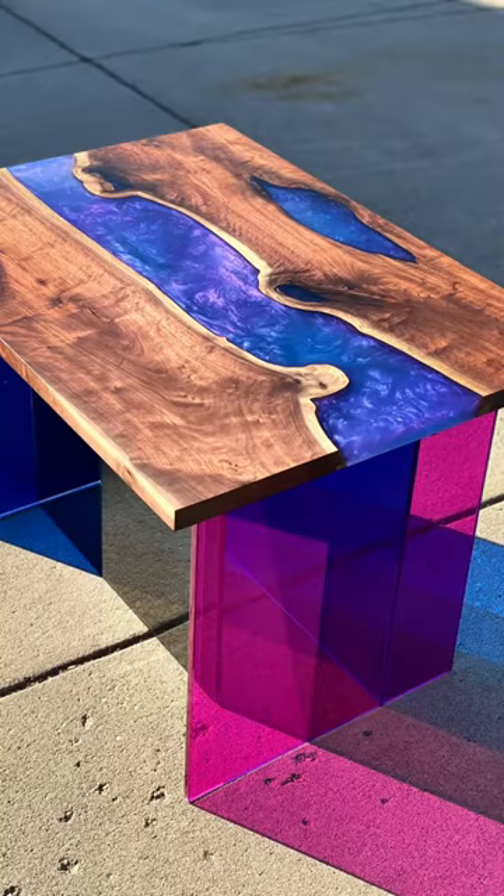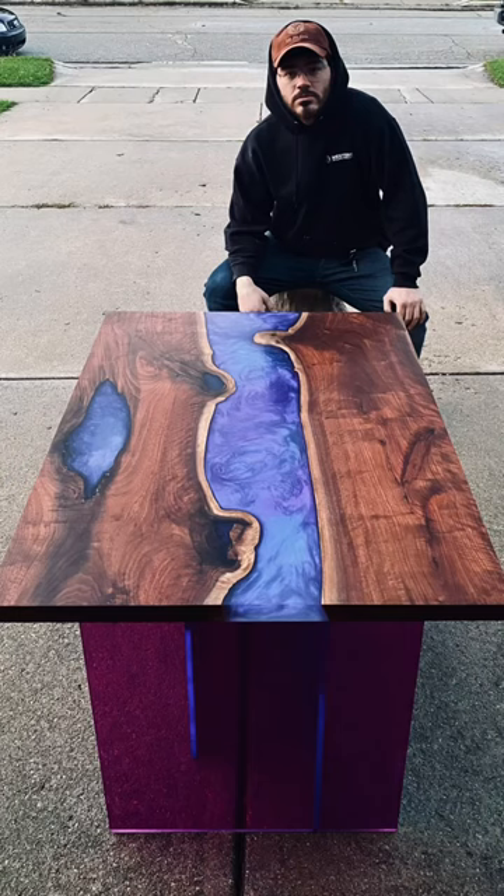Overall, it was a big learning curve, but I'm super happy with the outcome. Let me know what you guys think of it down in the comments below.